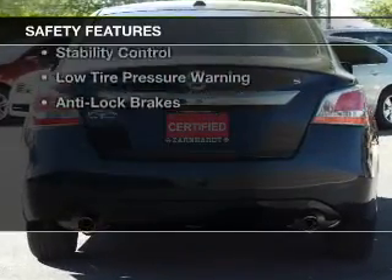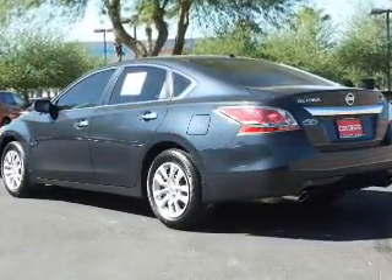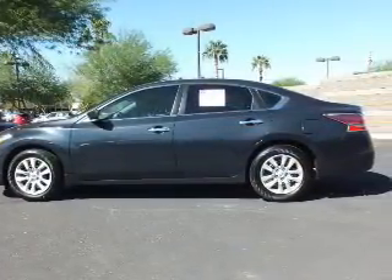Safety was made a priority with these features: curtain head airbags, side airbags, independent suspension, brake assist, traction control, stability control, low tire pressure warning, and anti-lock brakes.